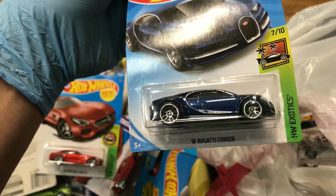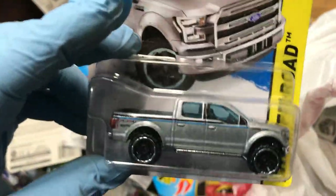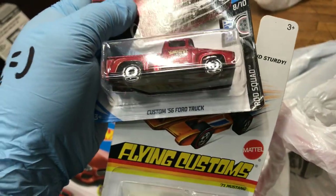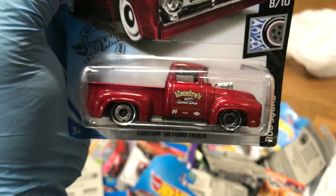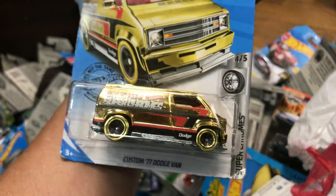Bugatti Chiron in blue — that's awesome. New for 2015, a 2015 Ford F-150 in silver. Oh, Flying Customs — '71 Ford Mustang Dragster! And look at this one — a Custom '56 Ford Truck. This color only came out of Food for Less, Kroger, and Browse Market — it's a special one, hard to get. And look at this one — Custom '77 Dodge Van, gold bling bling!